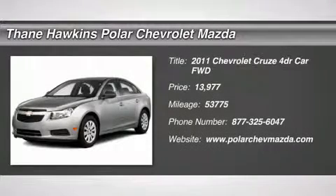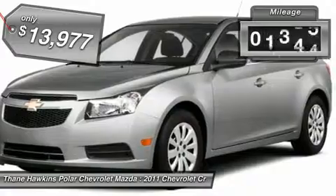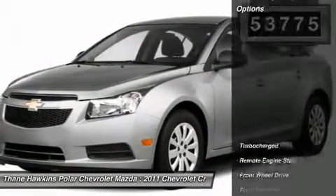The 2011 Chevy Cruze. The Cruze blueprint calls for more than you'd expect and is priced below $15,000. This vehicle has less than 55,000 miles. Here are some of this vehicle's great options.